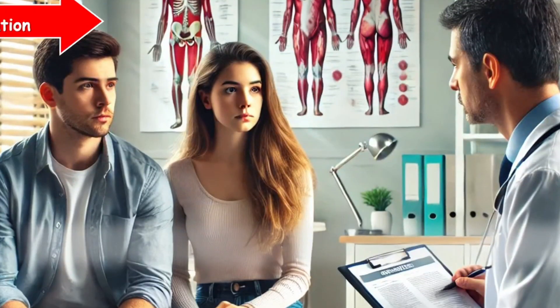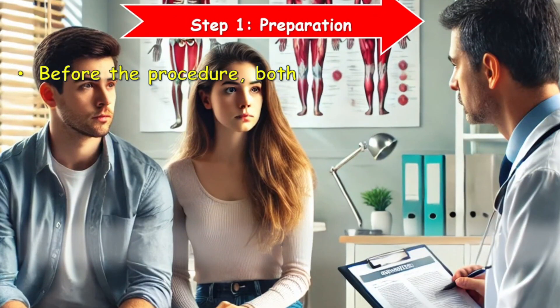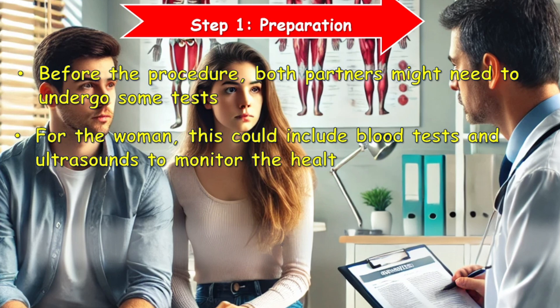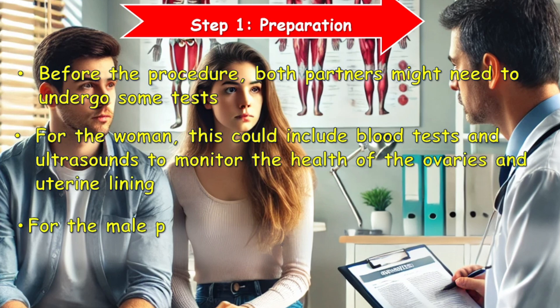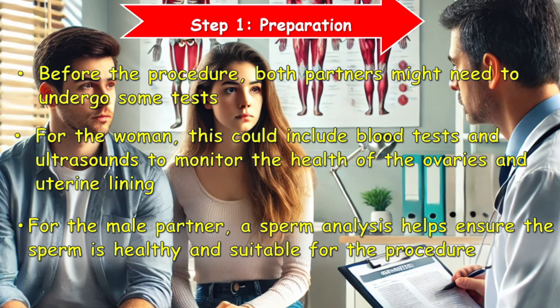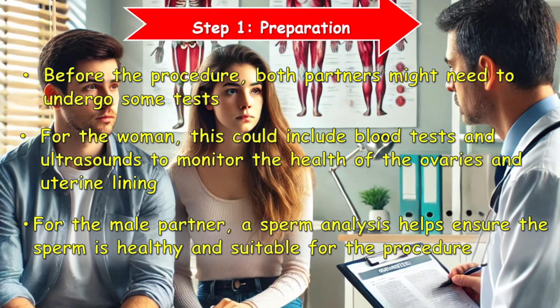Step 1: Preparation. Before the procedure, both partners might need to undergo some tests. For the woman, this could include blood tests and ultrasounds to monitor the health of the ovaries and uterine lining. For the male partner, a sperm analysis helps ensure the sperm is healthy and suitable for the procedure.